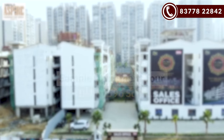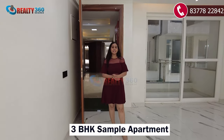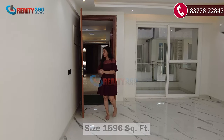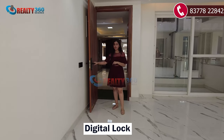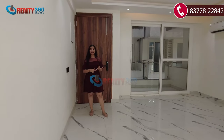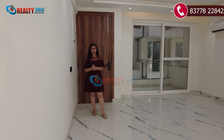Now let's have a tour of the sample apartment. I have entered a 3BHK sample apartment. Here you will get a digital lock on the main door. You can access it with a card or fingerprint, along with a designer finish. It comes with smart features and extra functionality.